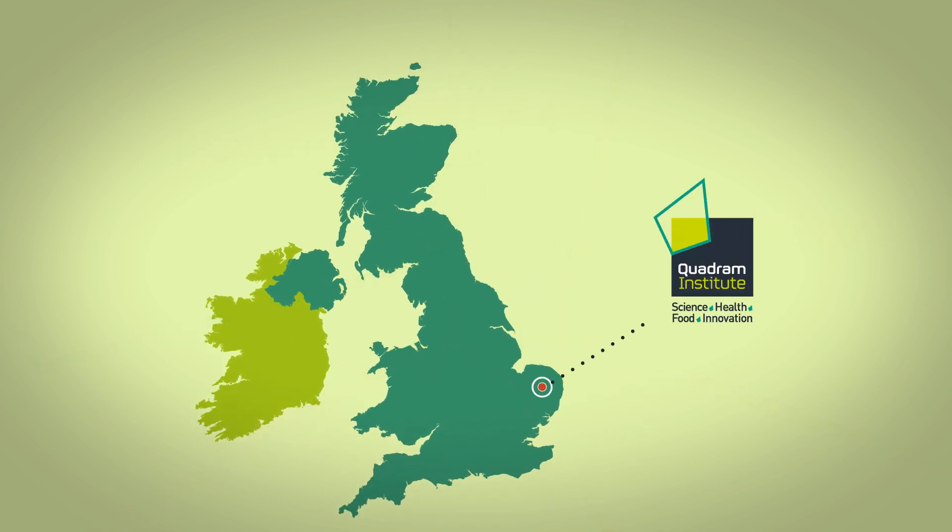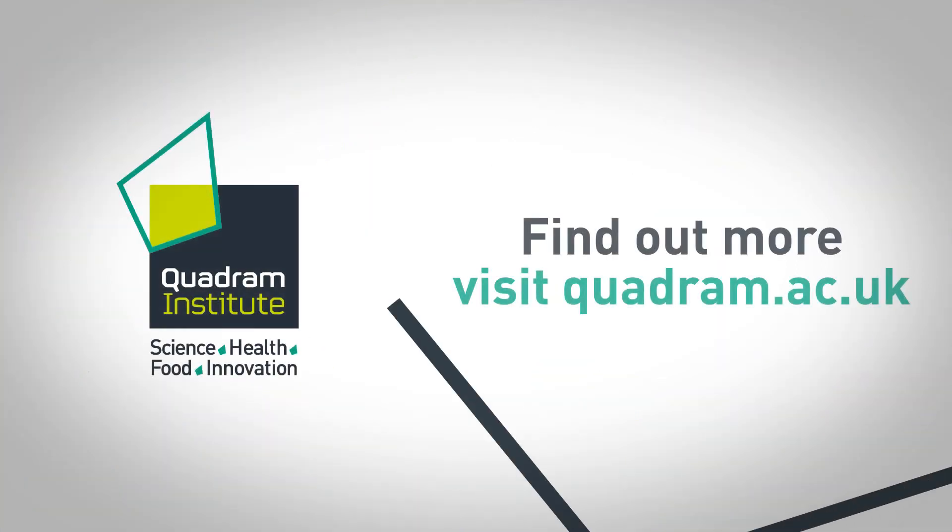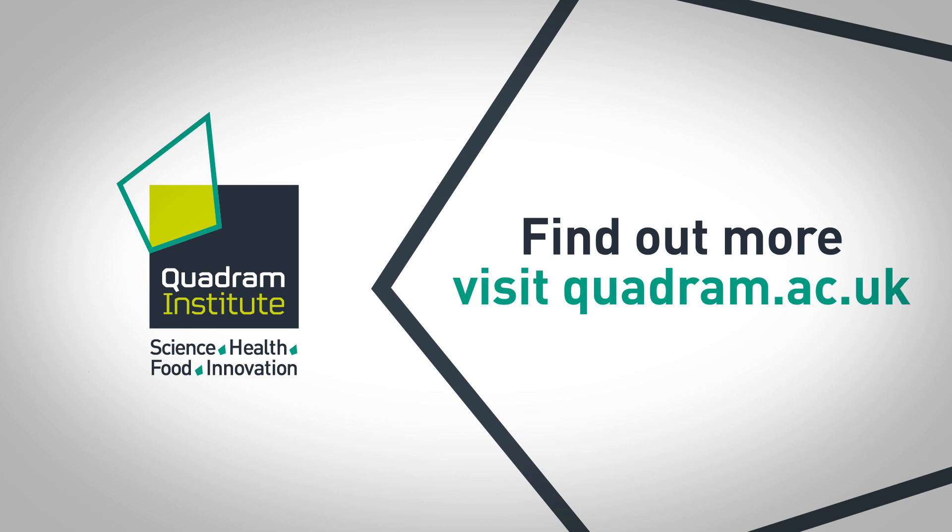The Quadram Institute is at the heart of the Norwich Research Park, looking at the impact of diet and microbes on healthy ageing. Find out more — visit quadram.ac.uk.